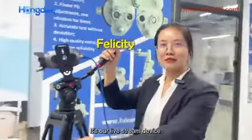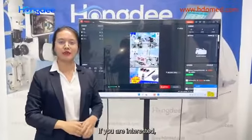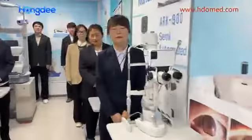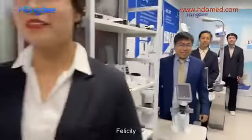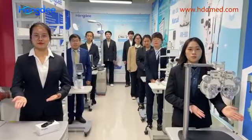As our live stream device, we could show our equipment of the flagship shop in real time. If you are interested, welcome to visit our Alibazzo Beijing HongDi Corporation. Welcome to HongDi. Thank you.